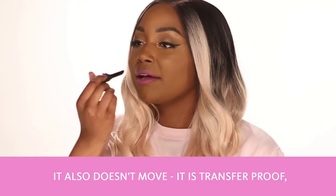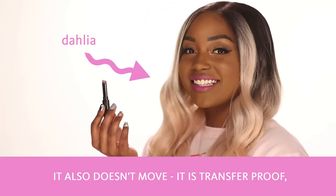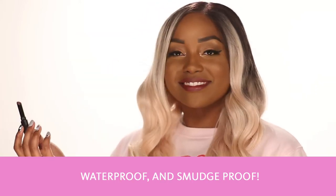It also doesn't move. It is transfer proof, waterproof, and smudge proof.